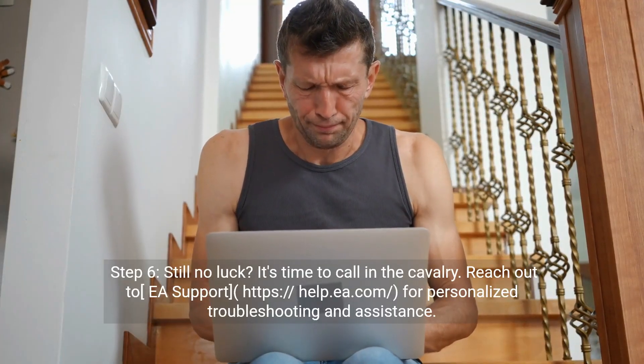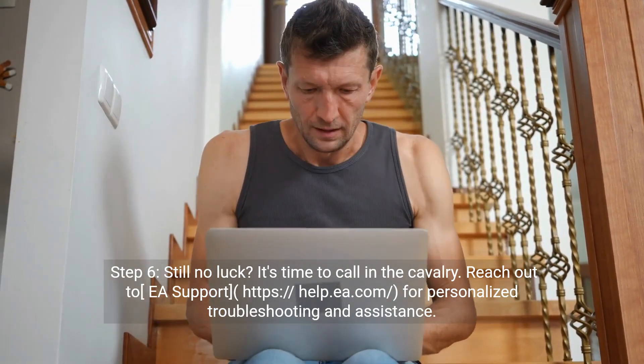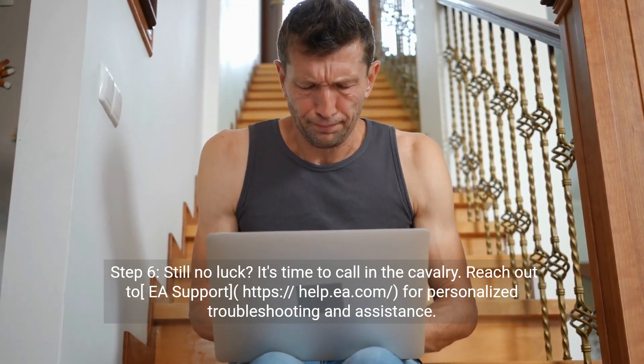Step six: still no luck? It's time to call in the cavalry. Reach out to EA Support at help.ea.com for personalized troubleshooting and assistance.